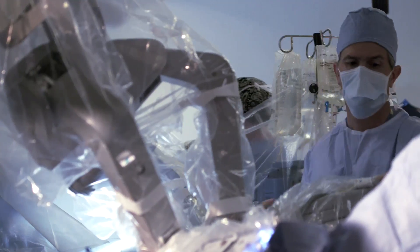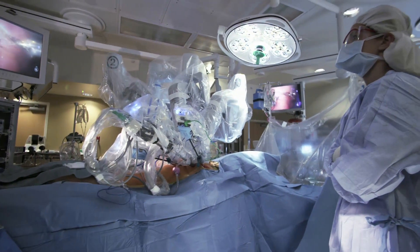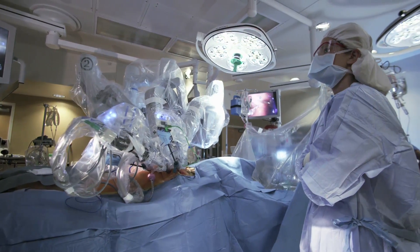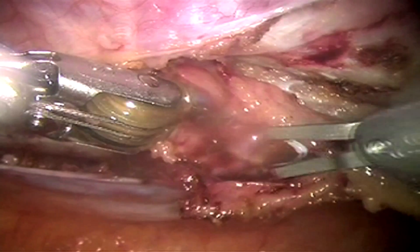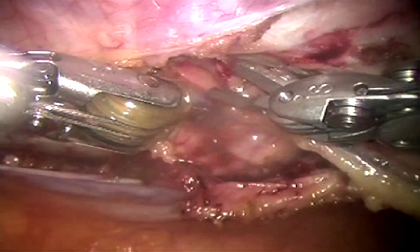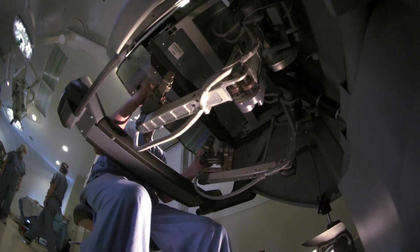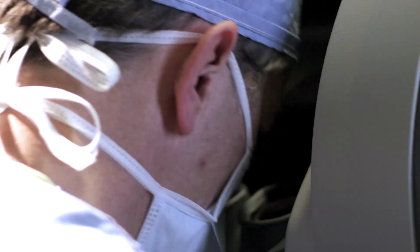The da Vinci system consists of a surgeon's console in the same room as the patient, and a patient-side cart with four interactive robotic arms controlled from the console. Three of the arms hold tools such as a scalpel, scissors, and electrocautery instruments. The fourth arm is an endoscopic camera with two lenses, affording the surgeon full stereoscopic vision. The end result is like working in a three-dimensional environment, with the surgeon looking through two eye holes at a 3D image of the procedure.